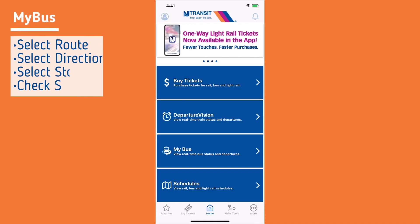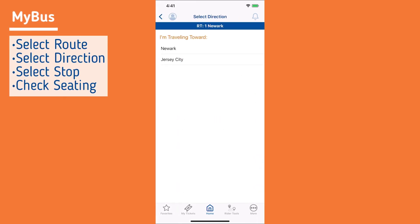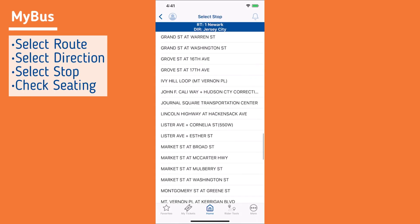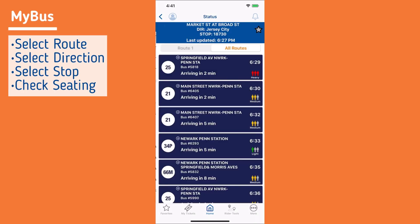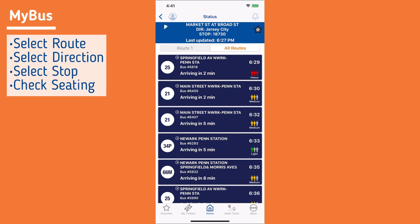For bus customers, select My Bus, then your route, your direction of travel, and your stop. A list of upcoming arrivals at your stop will appear with green, yellow, and red indicators for light, medium, and heavy ridership.